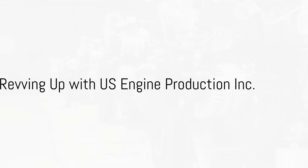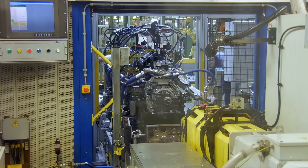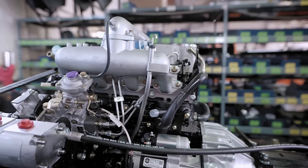Welcome at U.S. Engine Production, Inc. We're your ultimate engine hub. From new to remanufactured engines for a plethora of domestic brands, including Caterpillar, Cummins, and GM Performance, we've got you covered.